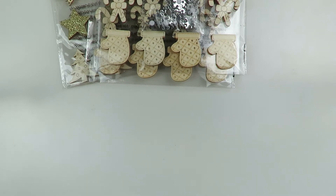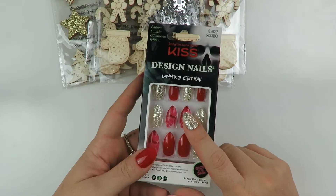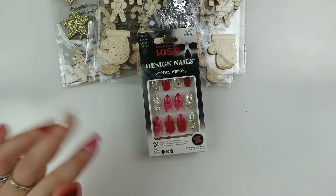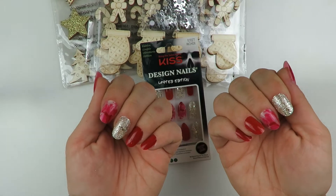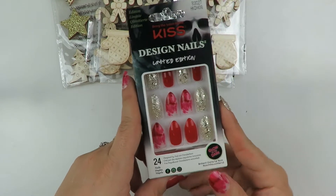Next I have some Walmart stuff. Let me show you these nails - these are the limited edition Kiss Nails. They are $18 something on Amazon but at Walmart they are $5.97. So I got two of them because they're perfect for Halloween - they're like the blood ones.